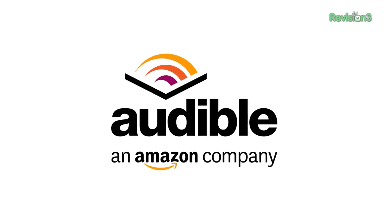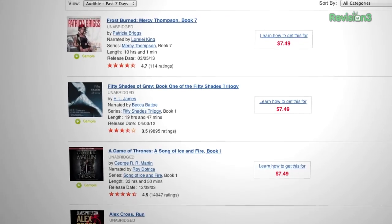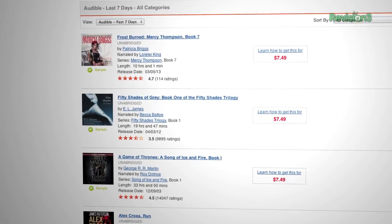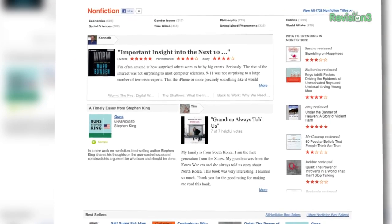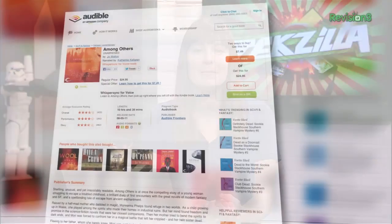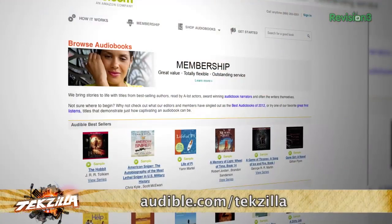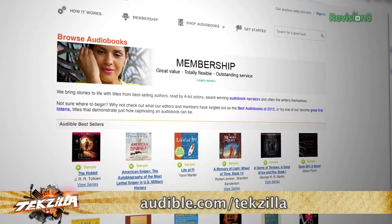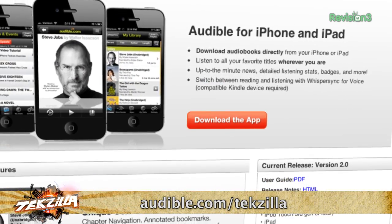Audible.com is the leading provider of downloadable digital audiobooks and spoken word entertainment. Audible has over 100,000 titles to choose from, to be downloaded to your iPod or MP3 player and played back anywhere, anytime. Choose from books in every genre — science fiction, thrillers, drama, comedy, business, history, and more. What I'm listening to right now is Among Others by Joe Walton. If you're a science fiction and fantasy fan, you will love this book. Head over to audible.com to get a free audiobook download of your choice when you sign up today, and be sure to check out Audible's newly designed iPad app as well — it is gorgeous!